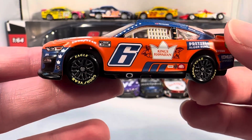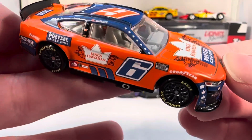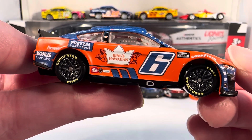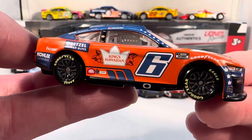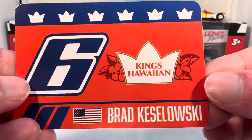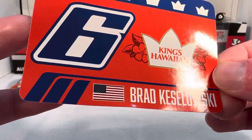This is definitely a fantastic choice to put in Authentix — have it on the Walmart shelves and then people go over and buy some King's Hawaiian pretzel buns. The pretzel buns are still very difficult to find; I can occasionally find them but half the time I go to Walmart, Target, anywhere, they just do not have the pretzel buns. Hopefully they'll become a little easier to find. Here's the sticker — the number 6, King's Hawaiian, Brad Keselowski with the little crowns.